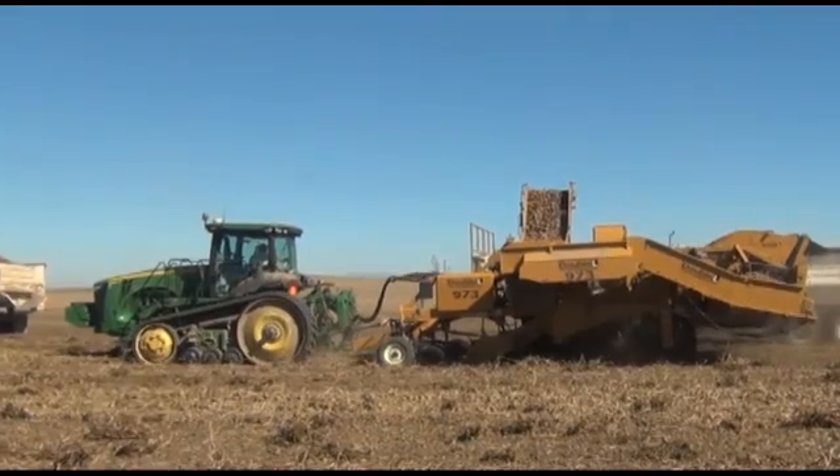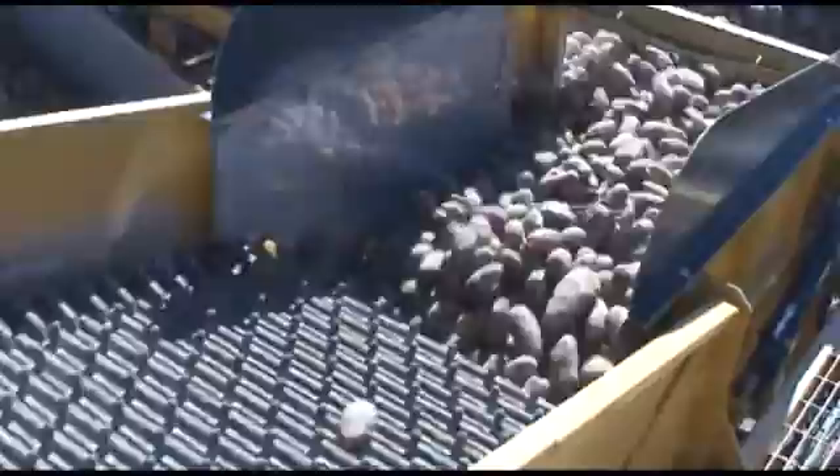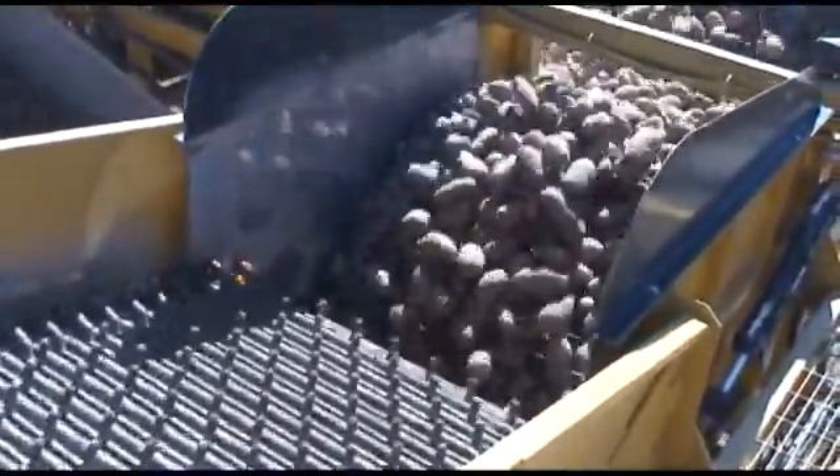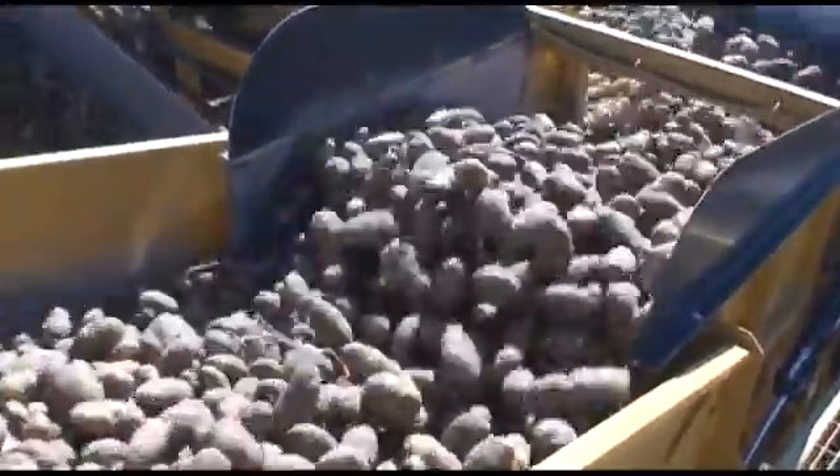This buys time for another truck to move into position under the boom. Return flow is disengaged and potatoes begin loading into the new truck — and all this happens without the tractor ever having to stop.